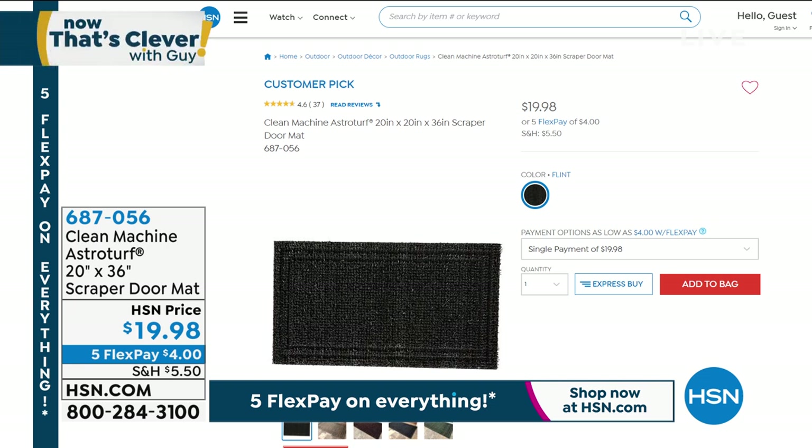It's last call on those. I've got about 260 left, and that's the best color — I love that Flint color. It's great for any entryway or back door. Item number 687056.